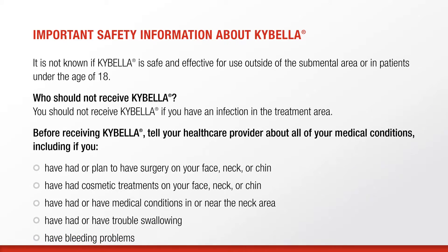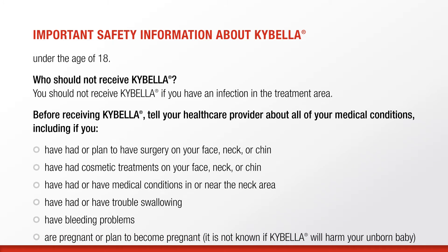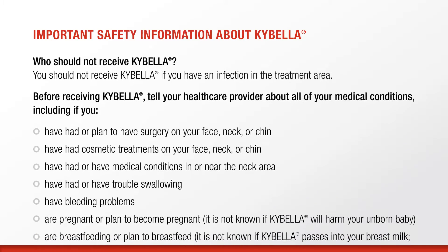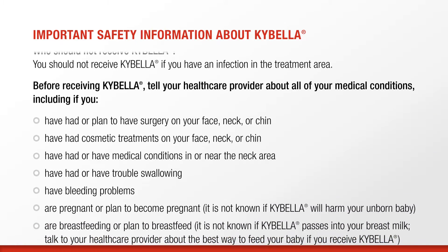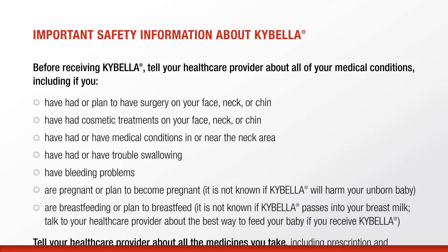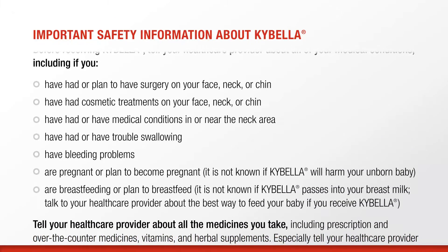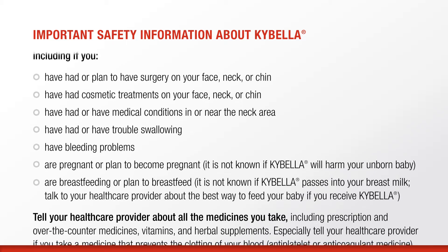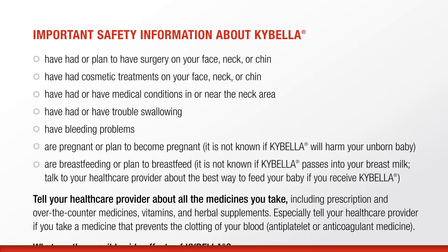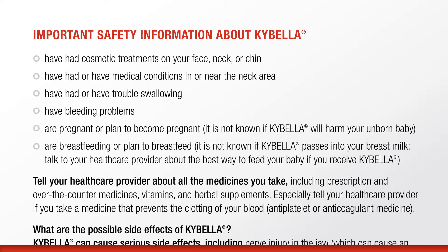You should not receive Kybella if you have an infection in the treatment area. Before receiving Kybella, tell your healthcare provider about all of your medical conditions, including if you have had or plan to have surgery on your face, neck, or chin; have had cosmetic treatments on your face, neck, or chin; have had or have medical conditions in or near the neck area; have had or have trouble swallowing; have bleeding problems; are pregnant or plan to become pregnant — it is not known if Kybella will harm your unborn baby; are breastfeeding or plan to breastfeed — it is not known if Kybella passes into your breast milk. Talk to your healthcare provider about the best way to feed your baby if you receive Kybella.